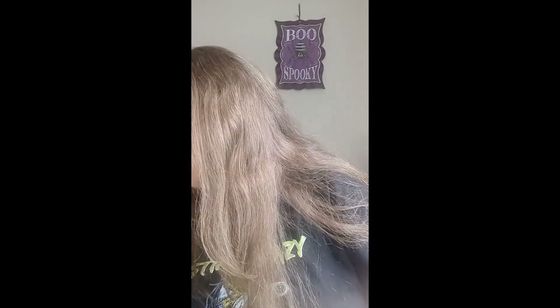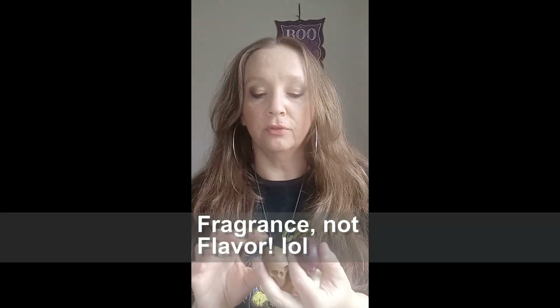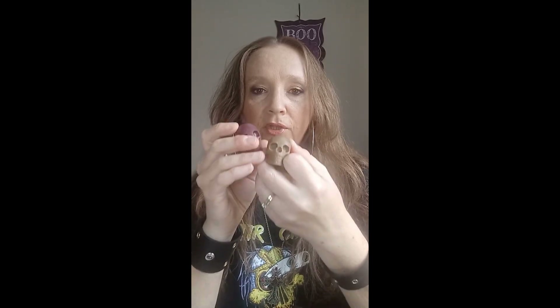I'm so excited for this — I have skull wax melts! How awesome are those? I absolutely love them. All of those fragrances I listed are going to be available as wax melts, and I'm going to put together a collection of just one skull from each flavor in a box, so you can have a collection of Haunted Melodies awesome skull wax melts.